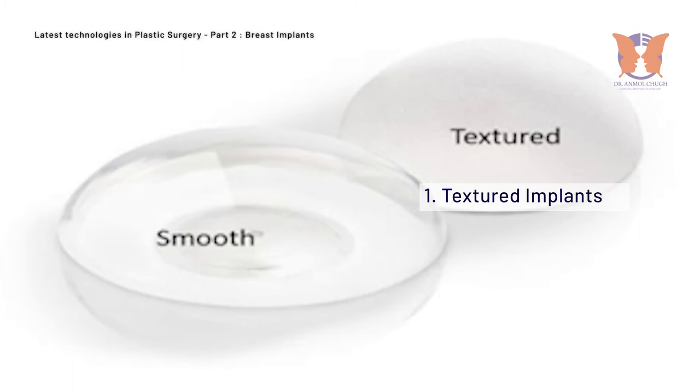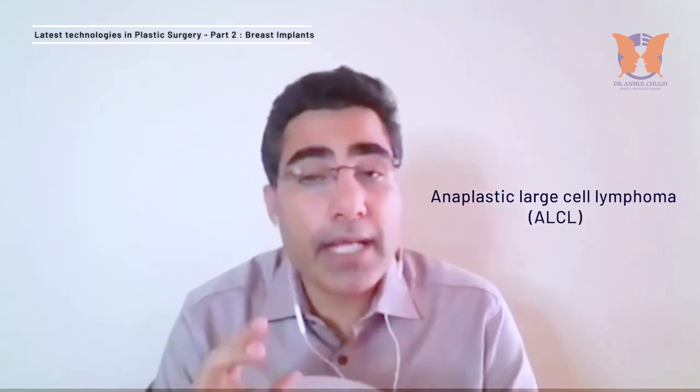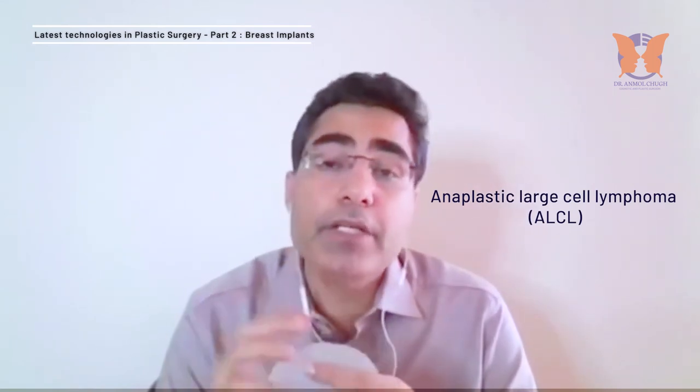Silicone implants come in two types: textured or smooth, depending upon the surface. If it is slightly rough, it is known as textured; if it is plain, it is known as smooth. It is important to know the difference because there is something known as ALCL — anaplastic large cell lymphoma — a type of blood cancer, not breast cancer, which has been associated with textured implants.